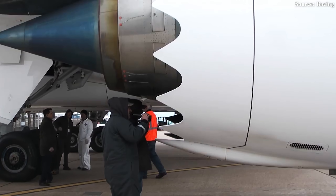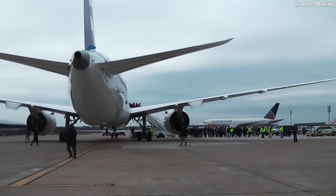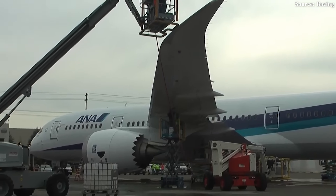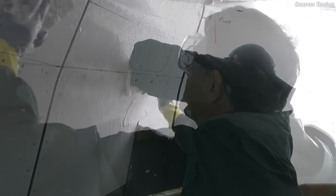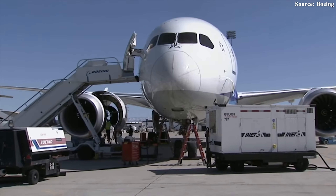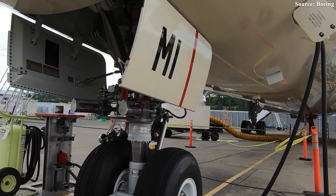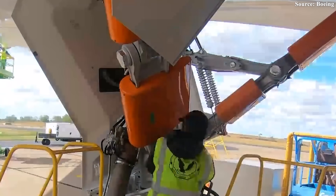If the RAT activates without reason, it's not just a malfunction — it's a life-threatening red flag. An internal investigation traced the problem to a faulty central power converter, which falsely interpreted the situation as a total power failure. As a result, the system automatically triggered survival mode.